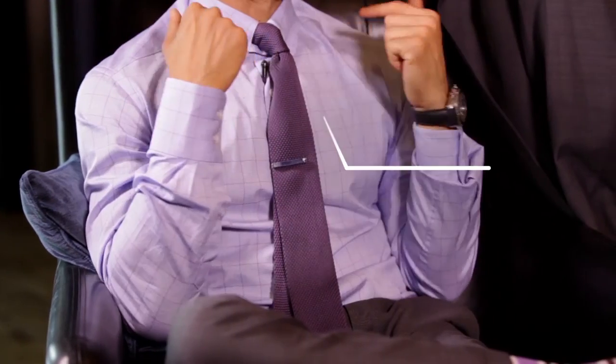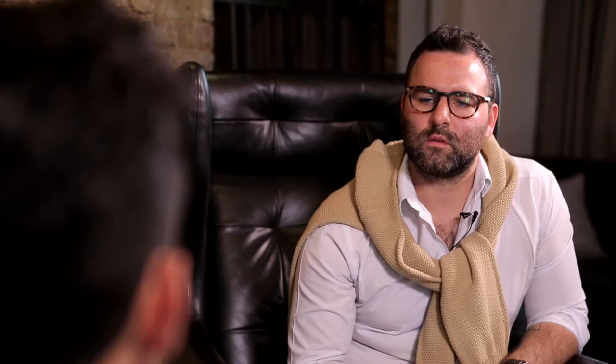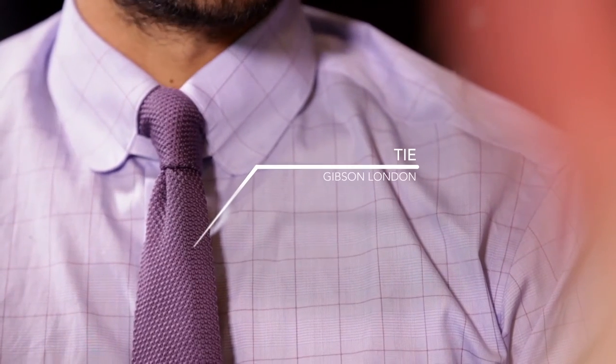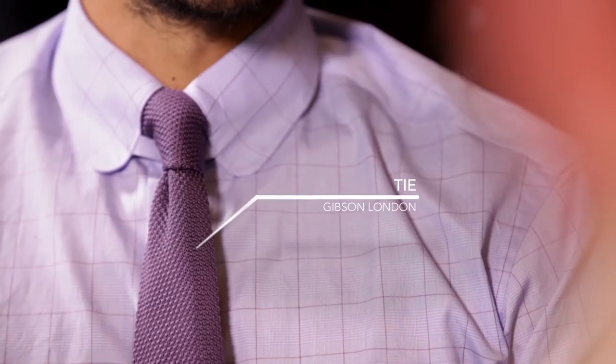What I've gone for with the shirt is a tab collar. It's a very 1920s look and it protrudes the tie out and showcases the tie. And then you've got your tie pin, and the tie is woven. The tie's actually from Gibson, London — a dusty lilac tie.